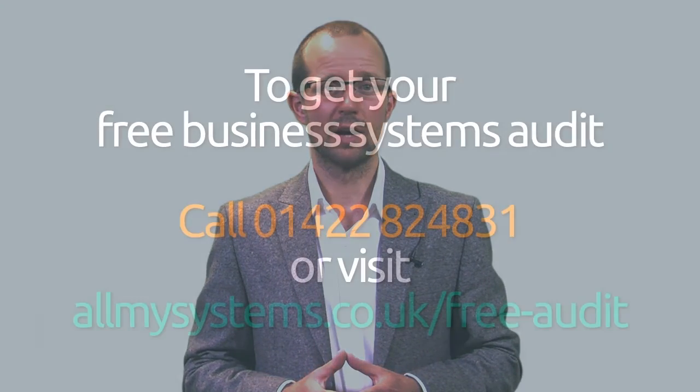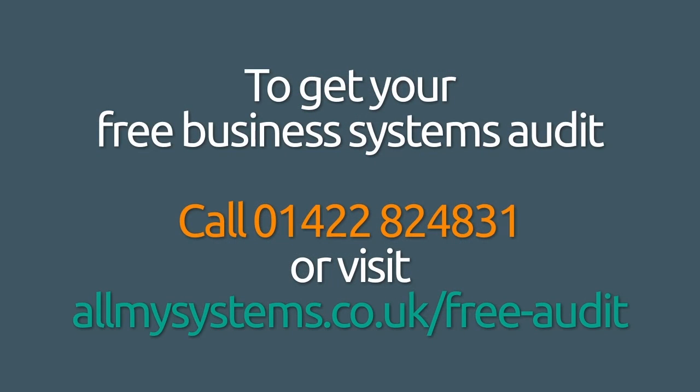If you want to improve how you manage your field teams, then maybe your systems need sorting out properly. If you'd like to find out what else Dynamics 365 Field Service can do, then please get in touch and request your free business systems audit. I hope that's been useful and we'll see you on the next AMS TV. Bye for now!